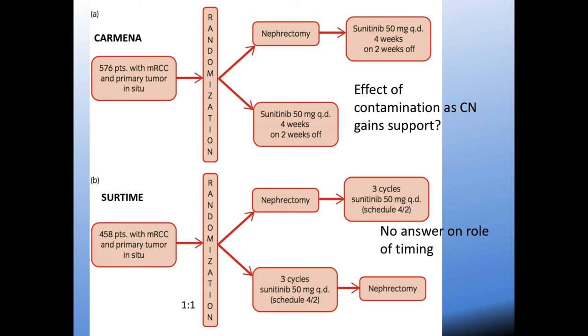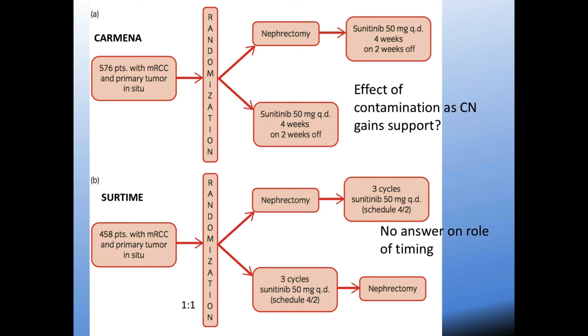SIRTIME did not answer the question of timing, and CARMENA faces not only slow accrual issues but also challenges from newer studies that are coming out which may draw patients away. There's also concern about contamination — patients on sunitinib who had a good response may have pursued surgical resection themselves and contaminated their inclusion in the study.